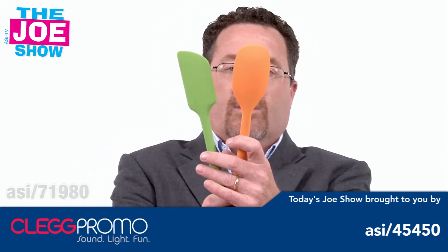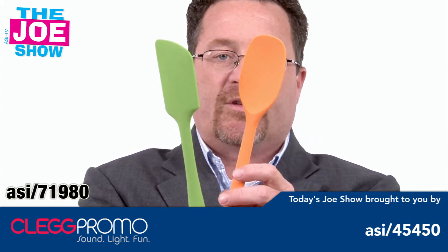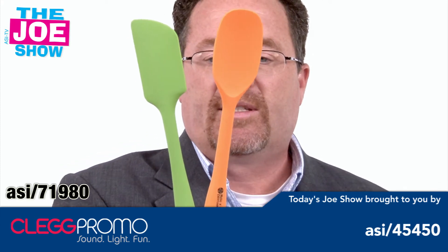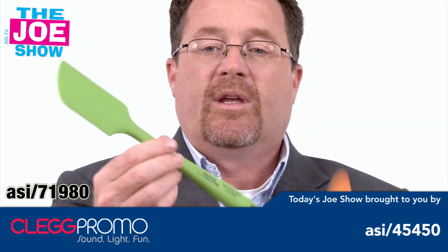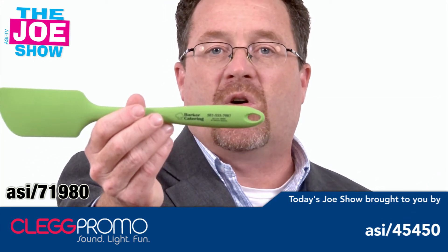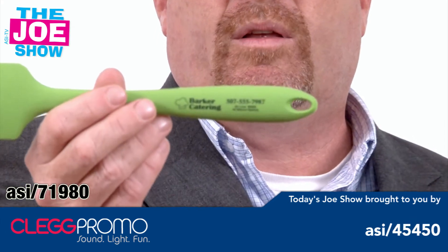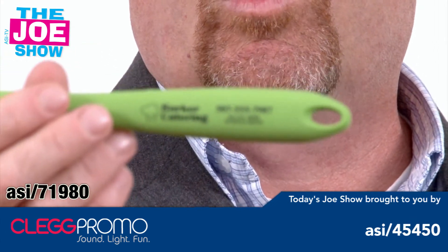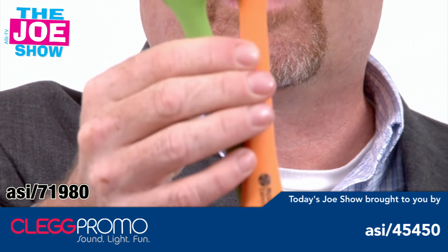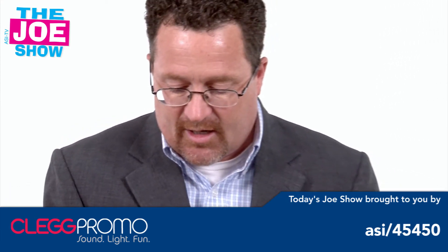I have two products for the kitchen: a spoon and a rubber spatula. These are actually made out of silicone so they're safe to be used with food. There's a great spot on the end to put a logo on. Book and the cook clubs, book and the cook tours where people who write cookbooks go on tour demonstrating recipes, can give these out when people sign up. It's also a great giveaway for someone doing a cookbook signing.